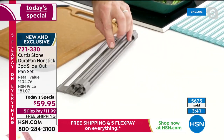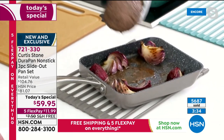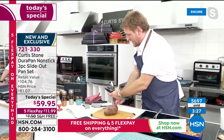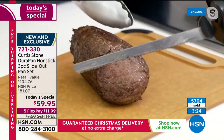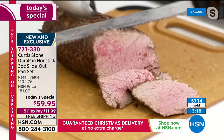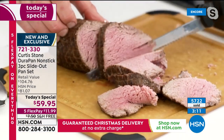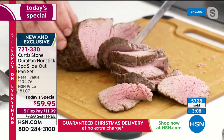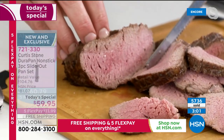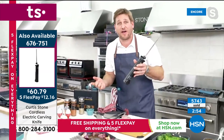Chef rolls out his mini trivet on the cutting board, drops his roast beef down, and uses his cordless electric knife to slice right through it. The knife glides through the juicy, wonderful grass-fed Australian beef. This is the filet mignon — unbelievably tender. With a cordless knife you can carve in the kitchen, the dining room, the backyard — anywhere.